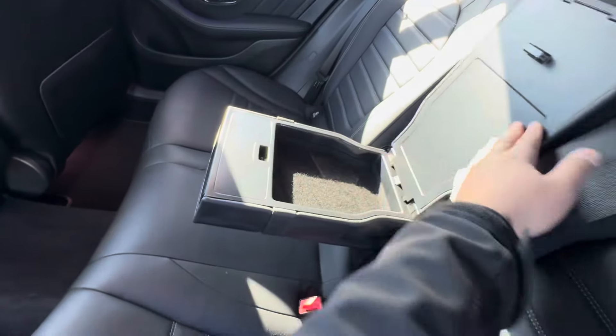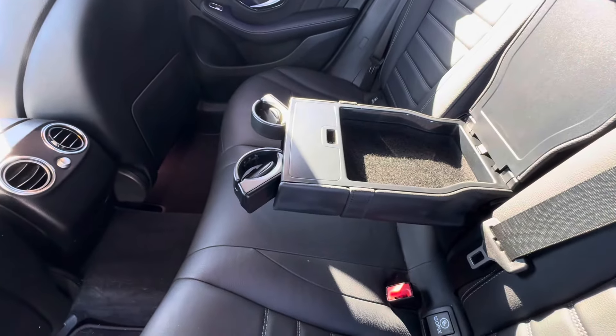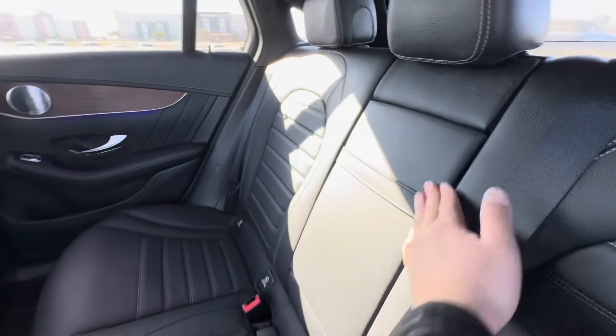These might be cup holders — okay, those are cup holders. Whoa, that's a pretty cool design. I got to say, I haven't seen that before. Learn something new every day.